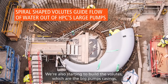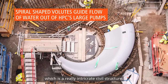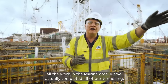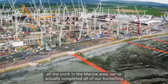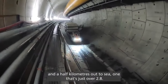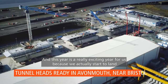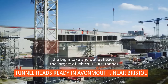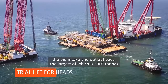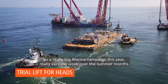We're also starting to build the volutes, which are the big pump casings — a really intricate civil structure. In front of me is all the work in the marine area. We've actually completed all of our tunnelling. We've got two tunnels now — one that's three and a half kilometres out to sea and one that's just over 2.8 kilometres. This year is really exciting because we actually start to land the big intake and outlet heads, the largest of which is 5,000 tonnes. So a really big marine campaign this year with exciting work over the summer months.